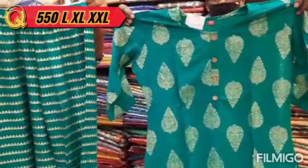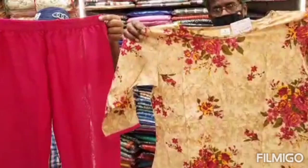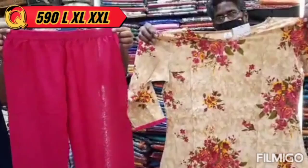The next pack is a Palazzo Set. New Arrival Palazzo Set is in the 550 range. Quality is available in L, XL, XXL size, and also LXL size.